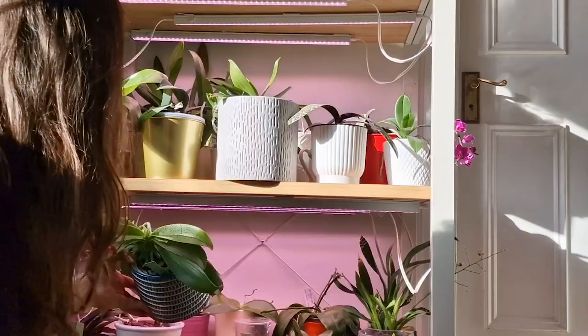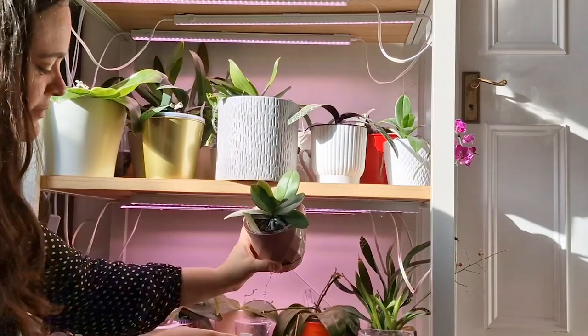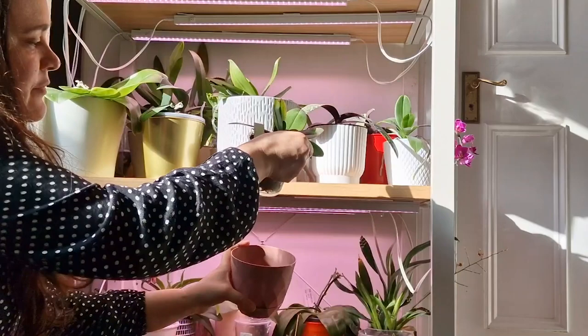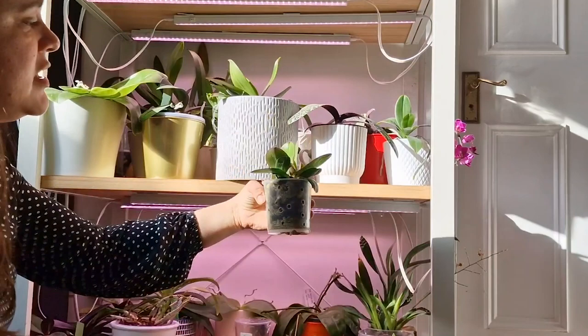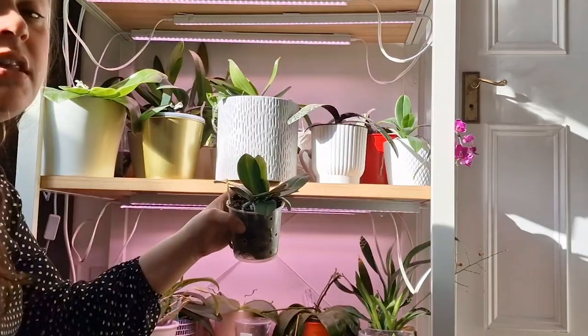These are the three keikis that I potted together. I put these three keikis together at some point last year — they were all stuck on the mother plant's flower spike, which pushed out three keikis, and I decided to do community potting with them. They are doing super well — growing and pushing out so many roots. The pot is a little cramped but they are happy, doing what they have to do.